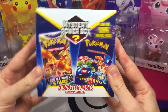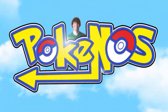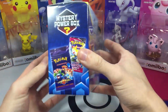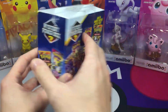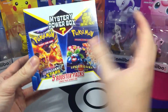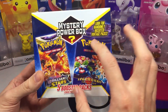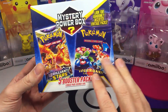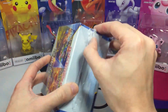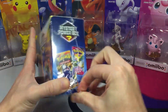Walmart came out with another mystery power box. Will we find any vintage packs? Let's find out. What is going on guys? It is Poconuts here. Today's video we got ourselves a mystery power box from Walmart. These are going to be $30 and they were including five booster packs. Oh my goodness guys, if we could get that legendary collection pack I would probably have a heart attack — that'd be crazy. So without further ado let's pop this open.